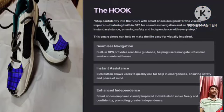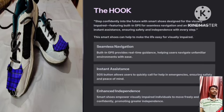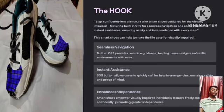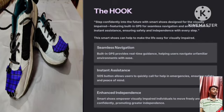The hook of our project is: Step Confidently into the Future with Smart Shoes. Designed for the visually impaired, featuring built-in GPS for seamless navigation and an SOS button for instant assistance, ensuring safety and independence with every step. The Smart Shoes can help make life easy for the visually impaired.